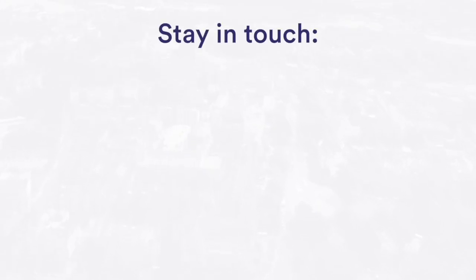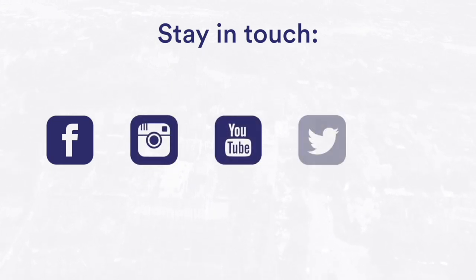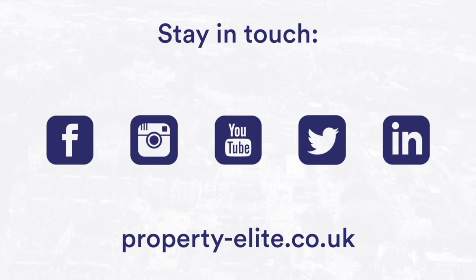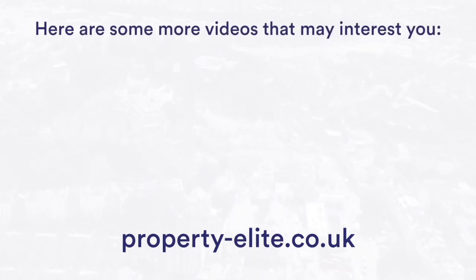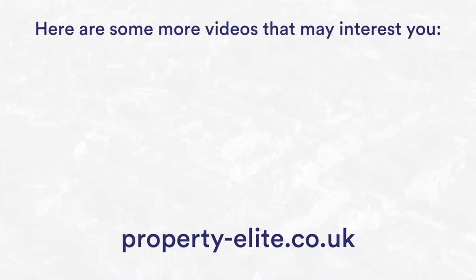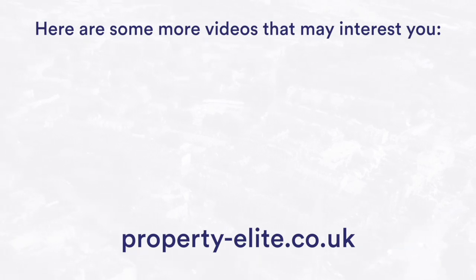Thanks for listening to the Property Elite podcast this week. Head to our website to check out our full blog, free and paid support resources and services, free consultation for every single RICS APC and RICS candidate, and also ask us any questions you have via the website chat. See you next week.